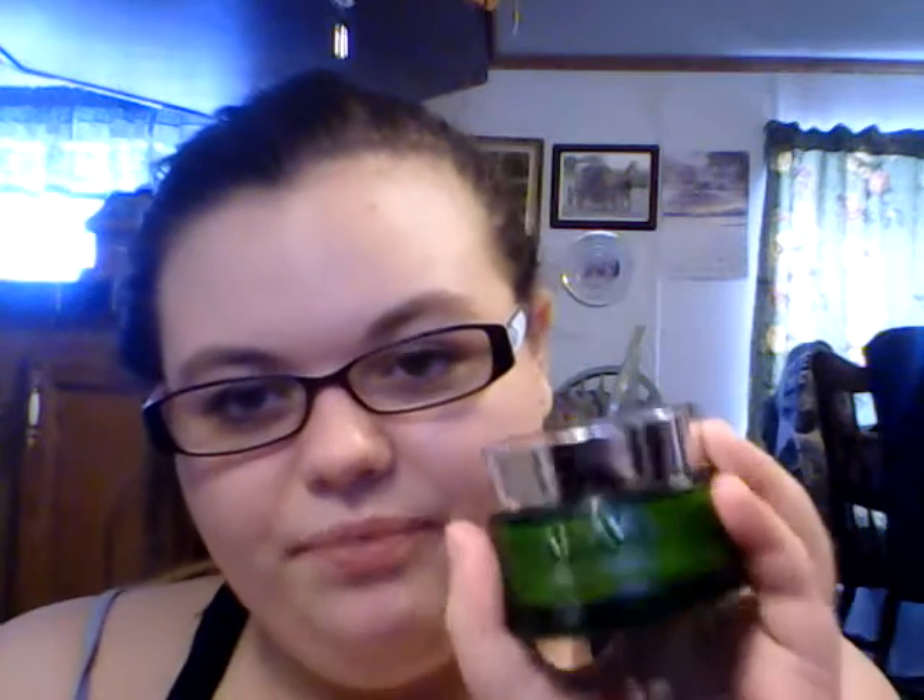Hey guys, it's Shannon and today I'm doing a review on the Ahava Mineral Radiance Overnight De-Stressing Cream — I think that's how you say it, I'm sorry if I said it wrong. I was sent this in the mail to do a review on their website. I wasn't paid to do this, I was just sent the product and asked if I wanted to do a review for free, and I said sure, why not — I love trying new products.